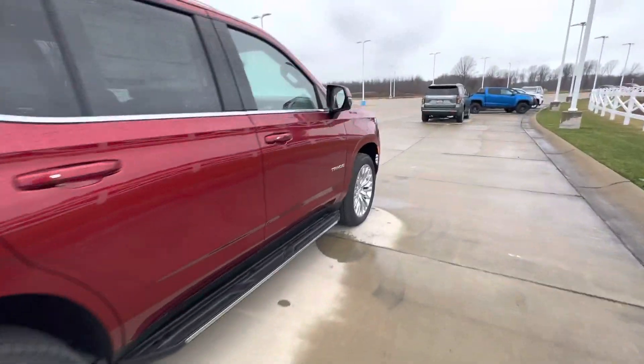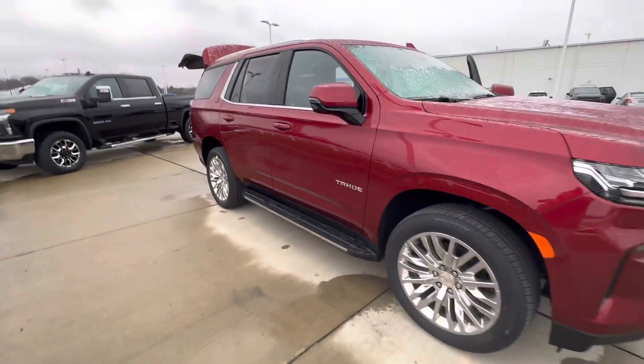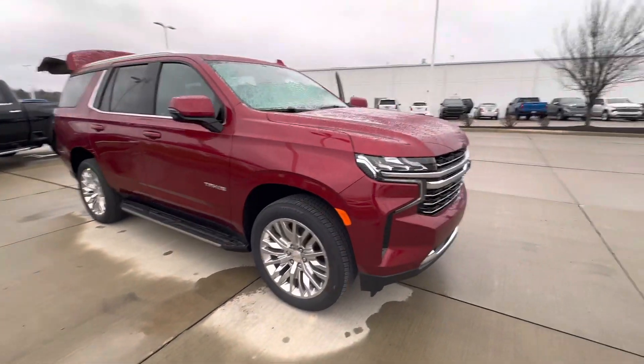As of now, this Tahoe is available on our lot, but it's got your name written all over it. MSRP is just over $71,000.